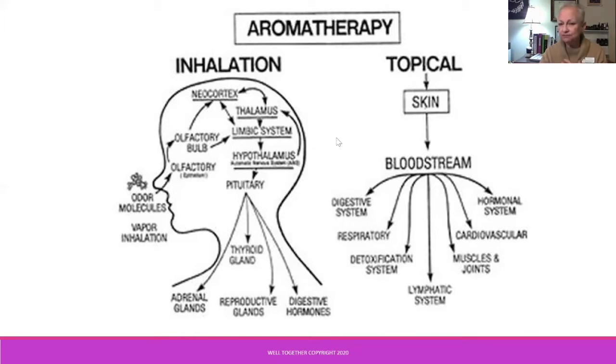With topical application, essential oils are very tiny and absorbed quickly through the skin into the bloodstream — in as little as 20 to 30 seconds for some essential oils — and then carried through different systems throughout the body. The system we're particularly interested in today is, of course, the lymphatic system.